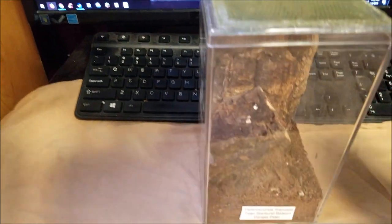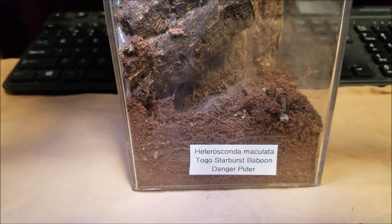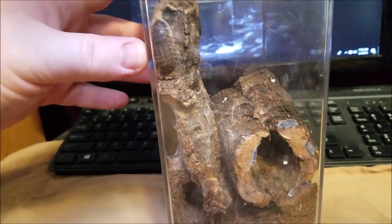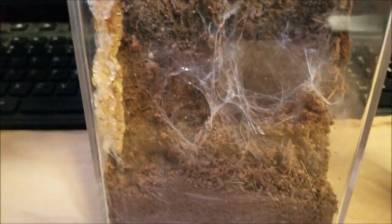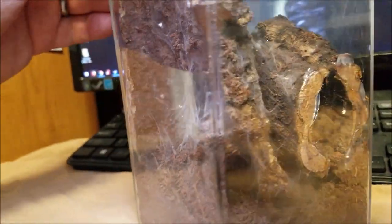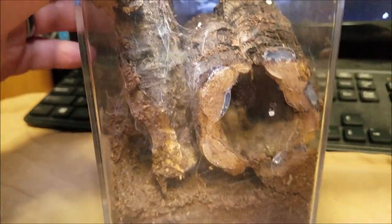Here is my Heteroscodra maculata, Togo Starburst. We're probably not going to see her — I'm not going to open the lid. Yeah, there she is. She's webbed up pretty well in here.